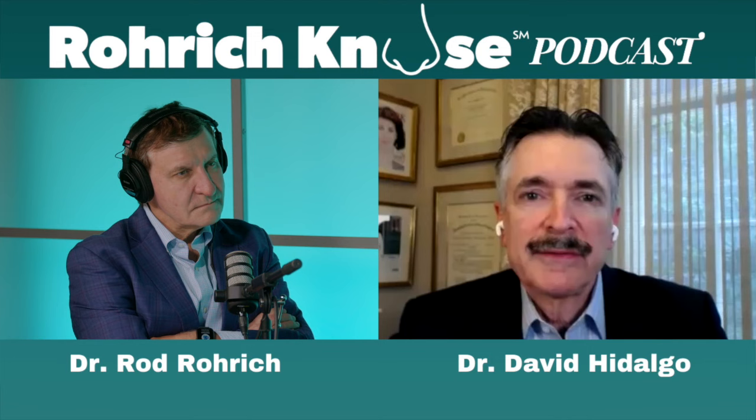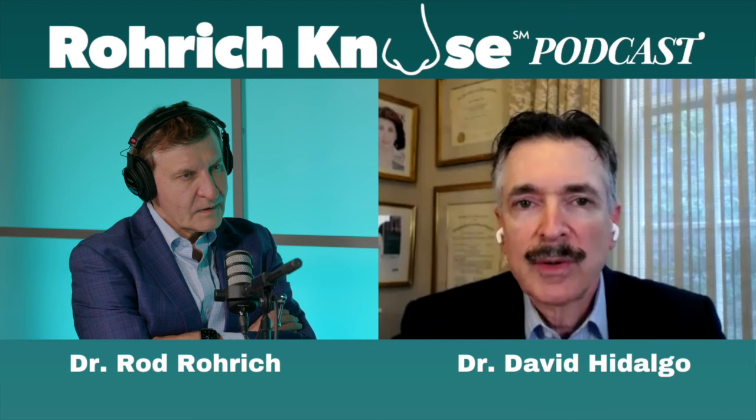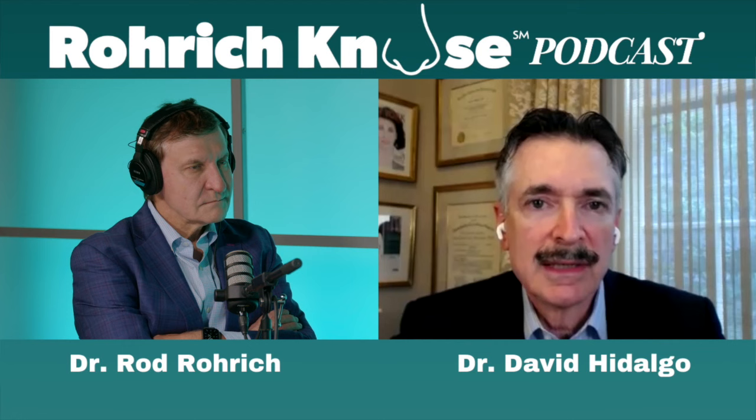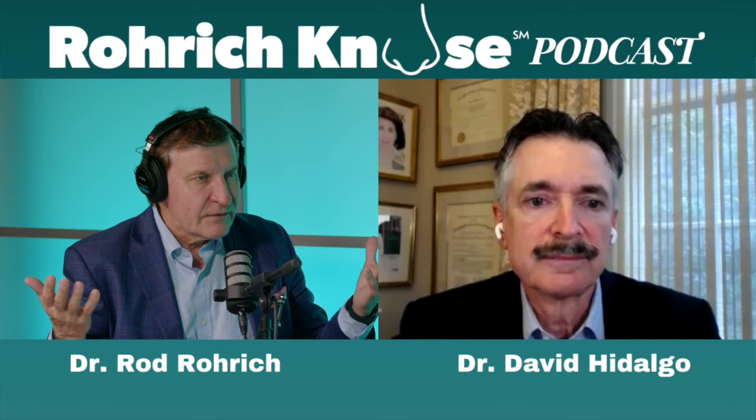Brow lifts got a bad name because they were such an invasive procedure originally. We trended away from that and tried to find easier ways to do it. We have less invasive ways today, but they don't last as long and they don't work as well. I don't do brow lifts very often, but if you really need to do one the traditional way, it still works the best. The endoscopic mid-invasive approach really didn't give you the results you wanted. Eyelids are also my most common procedure.